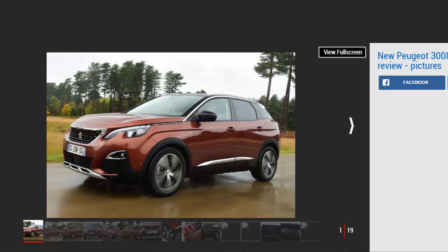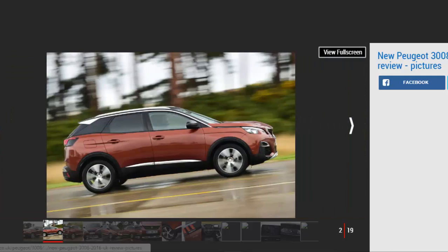Verdict: 4 stars. In the transition from MPV to SUV, the 3008 has doubled its desirability while losing little in the way of practicality or versatility. It's beautifully built, with a stylish, innovative and intuitive dashboard design, yet on the road it feels solid, supple and refined. With a more modest diesel engine, we predict it could get a 5-star rating.